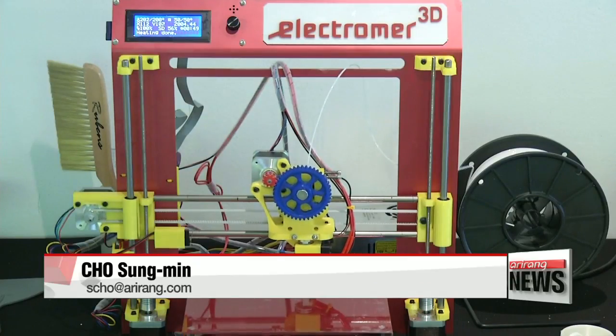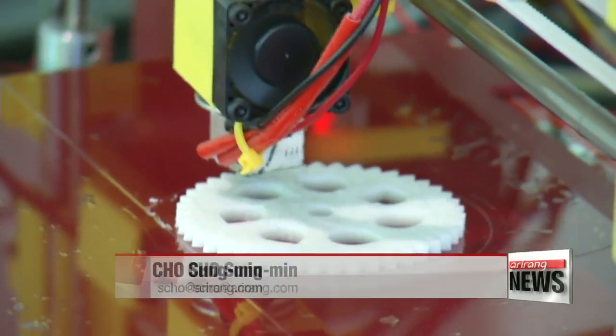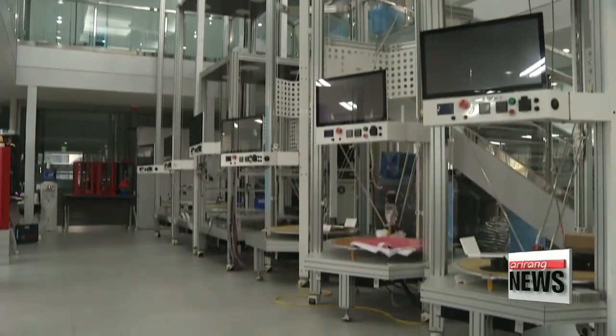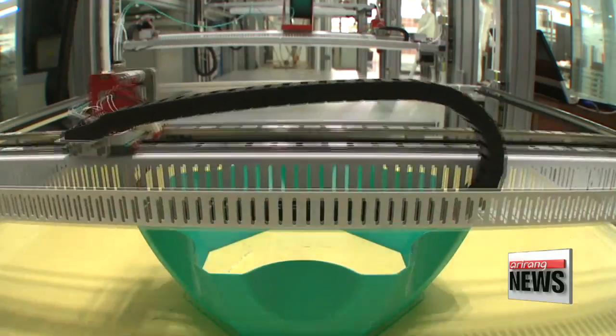These new technologies could open up all new possibilities for Korea's 3D printing industry, allowing the use of a wider range of raw materials to manufacture products that were impossible to make through conventional means and methods. Cho Sung-min, Arirang News.